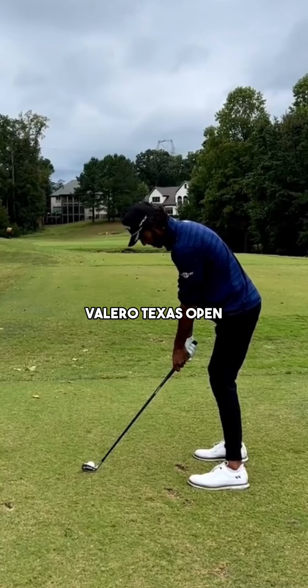Akshay Bhatia wins the Valero Texas Open, and at 22 years old he's got two PGA Tour wins. Today we're going to analyze his golf swing and see the reasons why he's able to flush the ball so consistently.